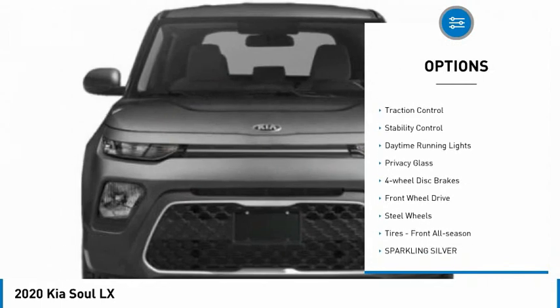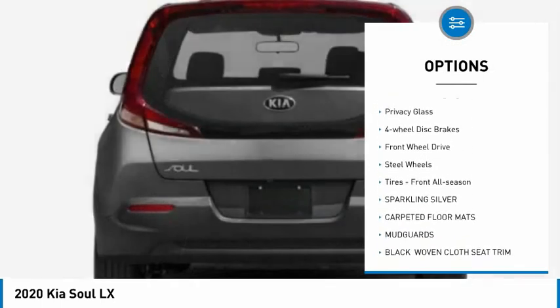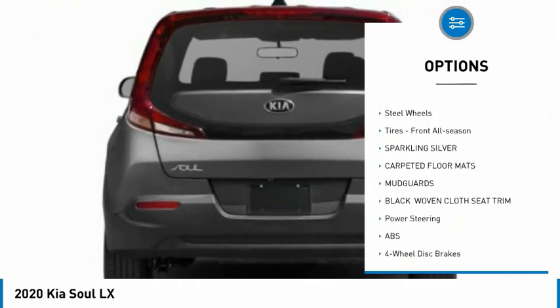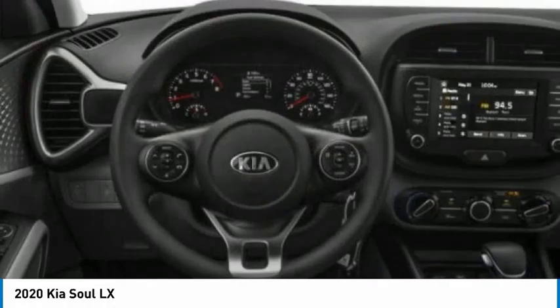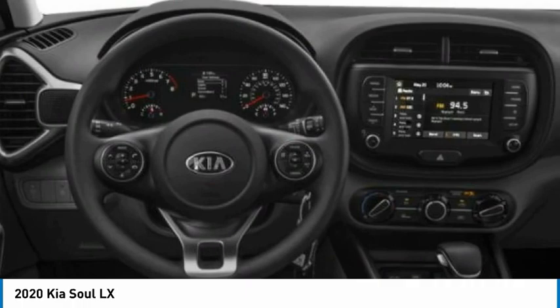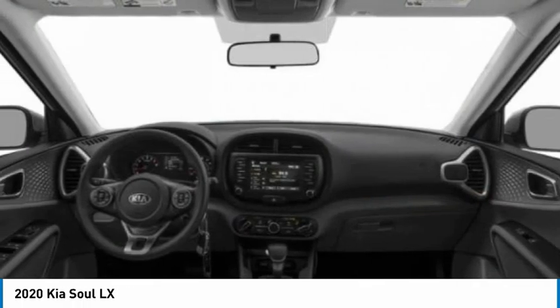Tire pressure monitor, brake assist, traction control, stability control, daytime running lights, privacy glass, four-wheel disc brakes, FWD, steel wheels, and front all-season tires.